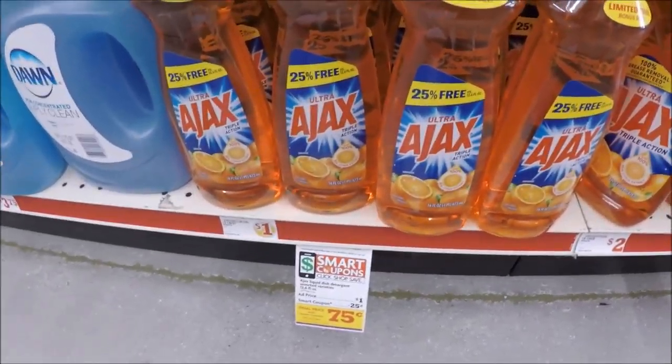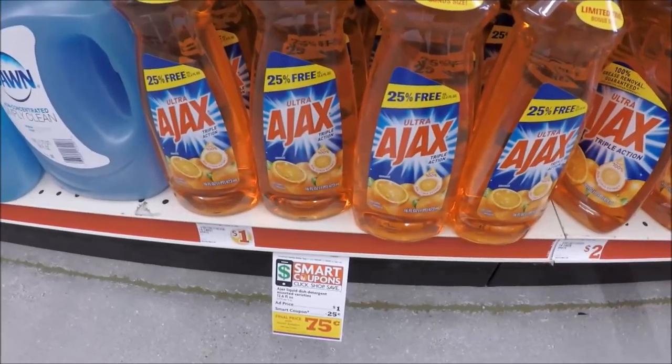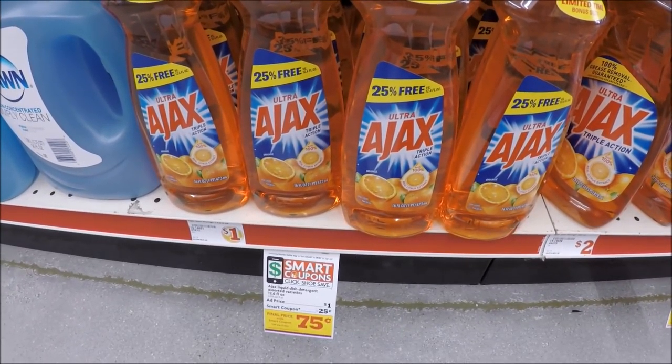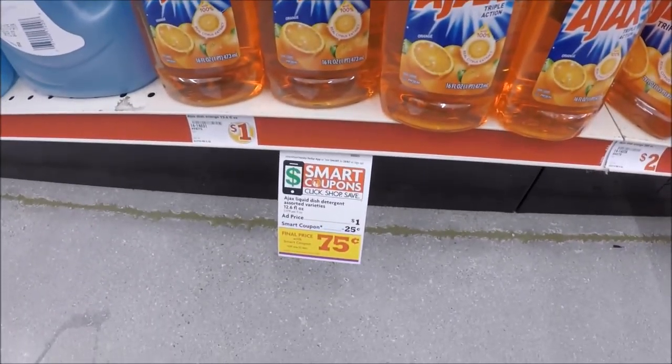The next deal is on the Ajax dish detergent. They're priced at $1 this week, and we do have a $0.25 Family Dollar digital you can send to your app, which would drop this down to just $0.75.